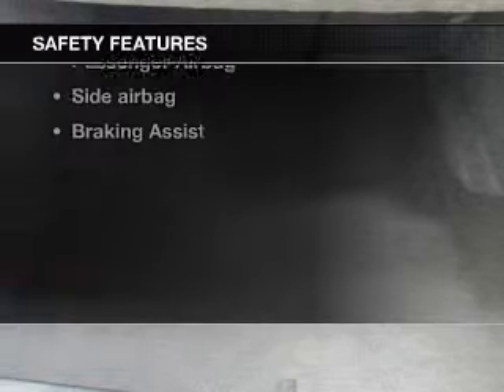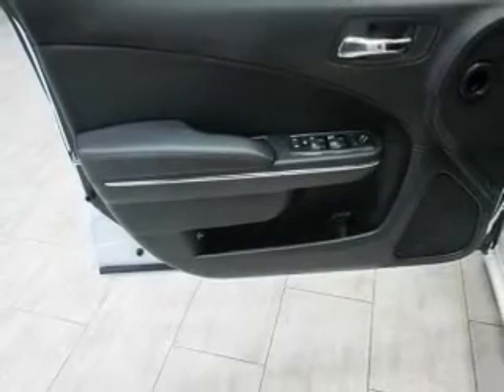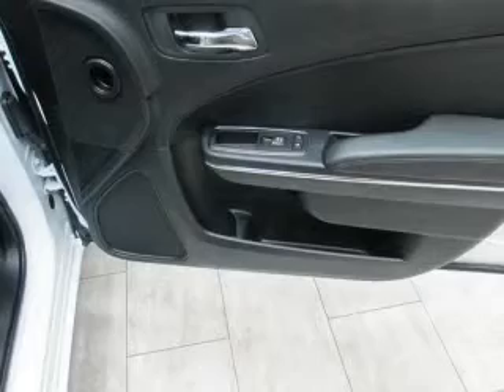rest assured knowing these top safety components are included: front ventilated disc brakes, curtain head airbags, passenger airbag, side airbag, traction control, stability control, and daytime running lights.